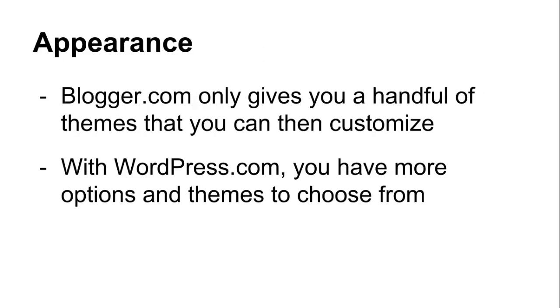When it comes to adjusting the look and feel of your blog, Blogger.com only gives you a handful of themes that you can then customize and change up a bit. Again, you're limited on what you're able to change and adjust due to being on their free platform. With WordPress.com, you have more options and themes to choose from within the themes section. However, since you're not self-hosting your blog, you are limited to what WordPress chooses to support, and you're unable to make manual changes to your chosen theme.